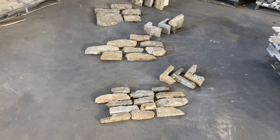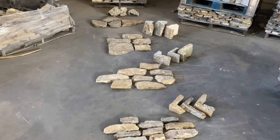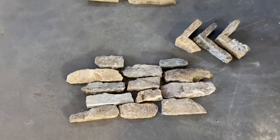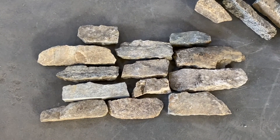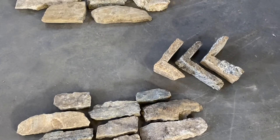Most thin veneer stones come in four different cuts. These are all the cuts of our Connecticut weathered field stone. The first cut is called ledge — anything from a one inch to four inch rise, different lengths. It comes in flats and corners.